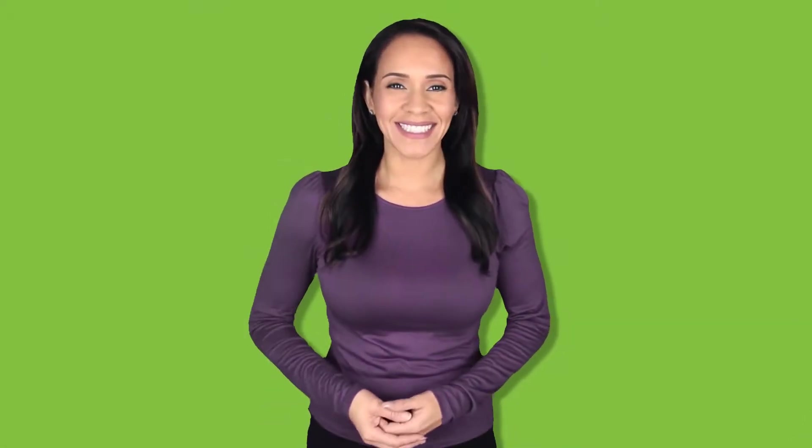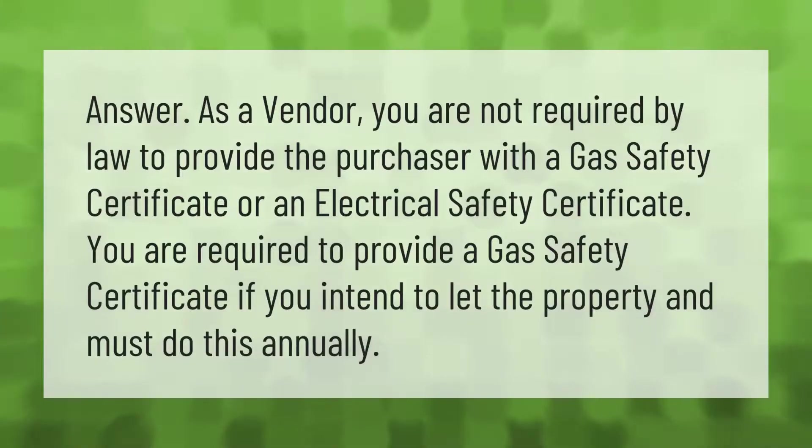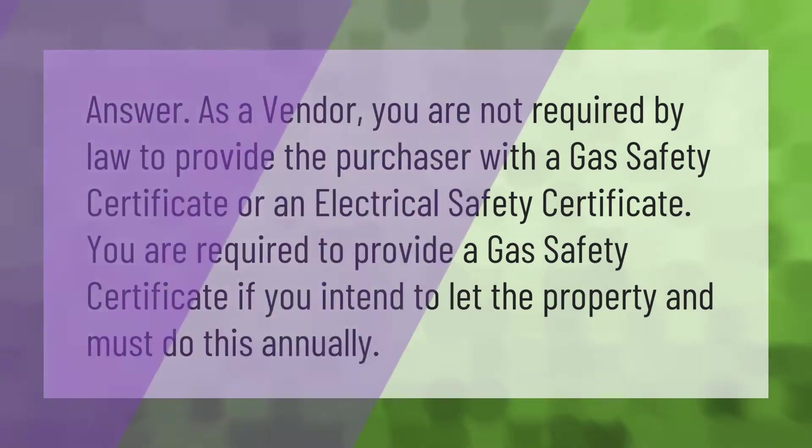As a vendor, you are not required by law to provide the purchaser with a gas safety certificate or an electrical safety certificate. You are required to provide a gas safety certificate if you intend to let the property, and must do this annually. Thank you for watching — please subscribe and hit the bell notification.